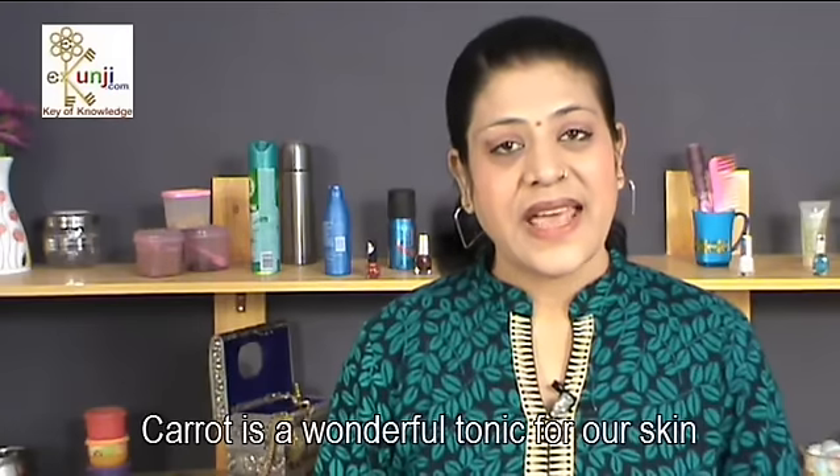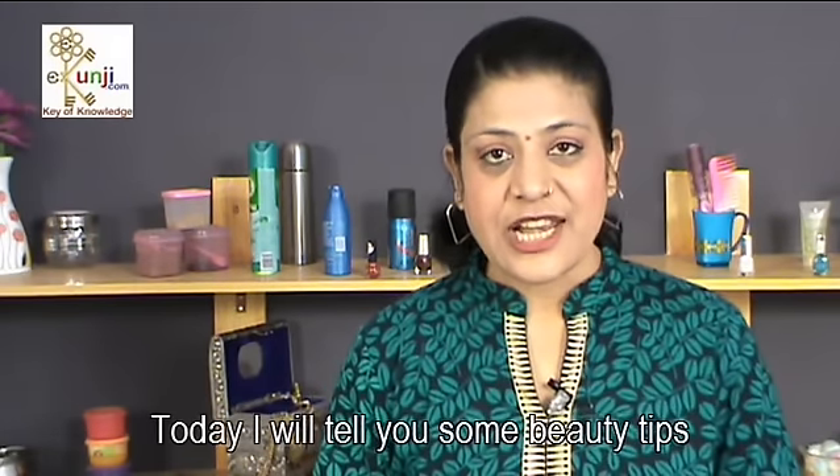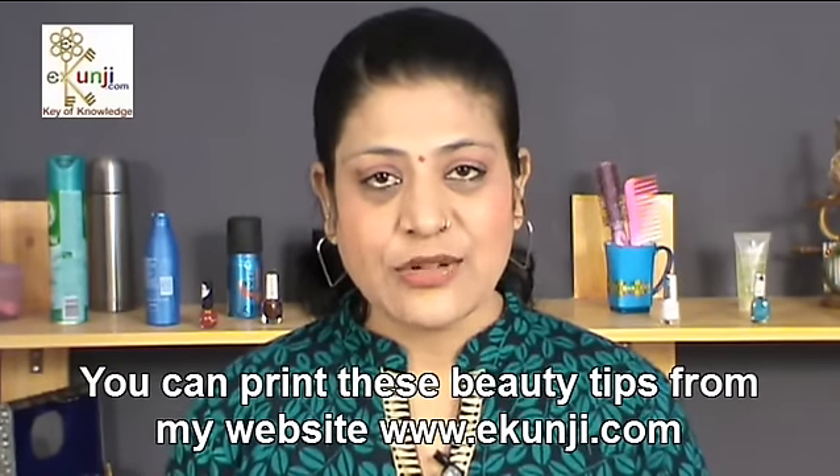Namaste friends, I am Sonia Goyal and I welcome you at eKhunji channel on YouTube. Carrot is a wonderful tonic for our skin. Today I will tell you some beauty tips using carrot to enhance your beauty. You can print these beauty tips from my website eKhunji.com.